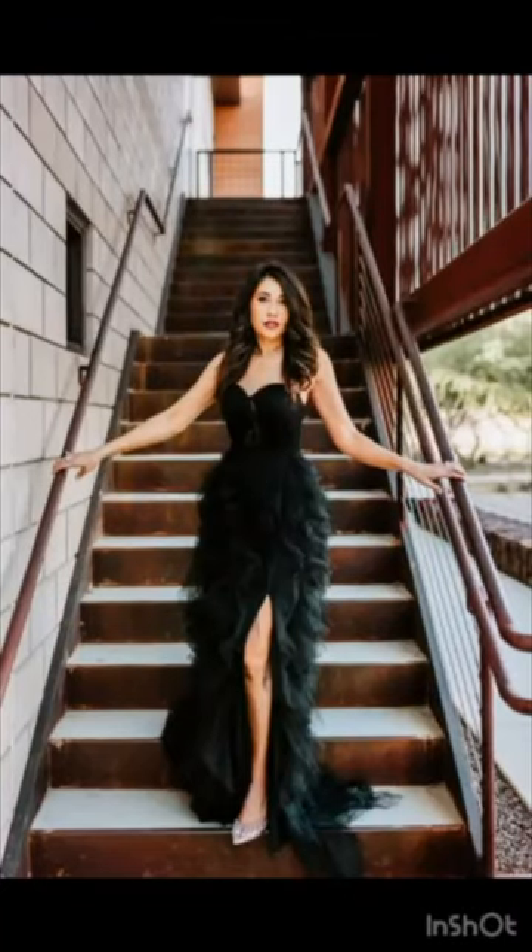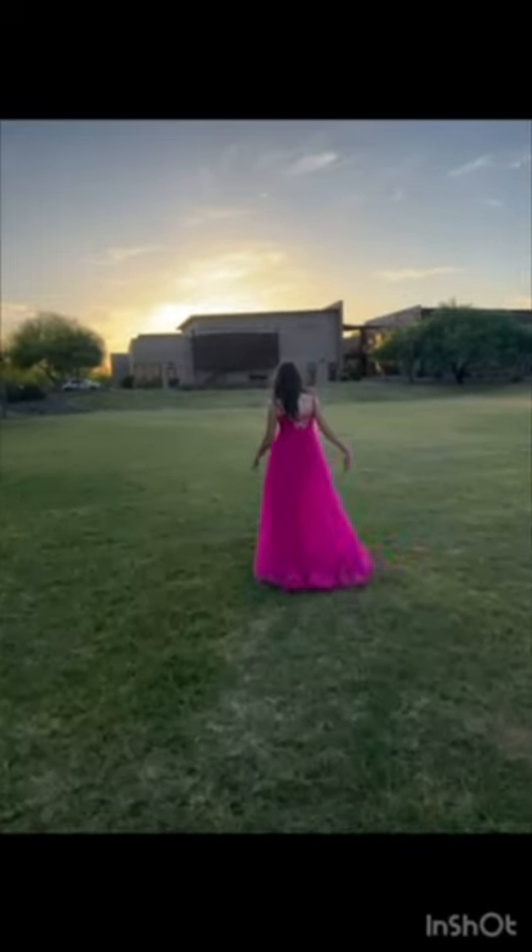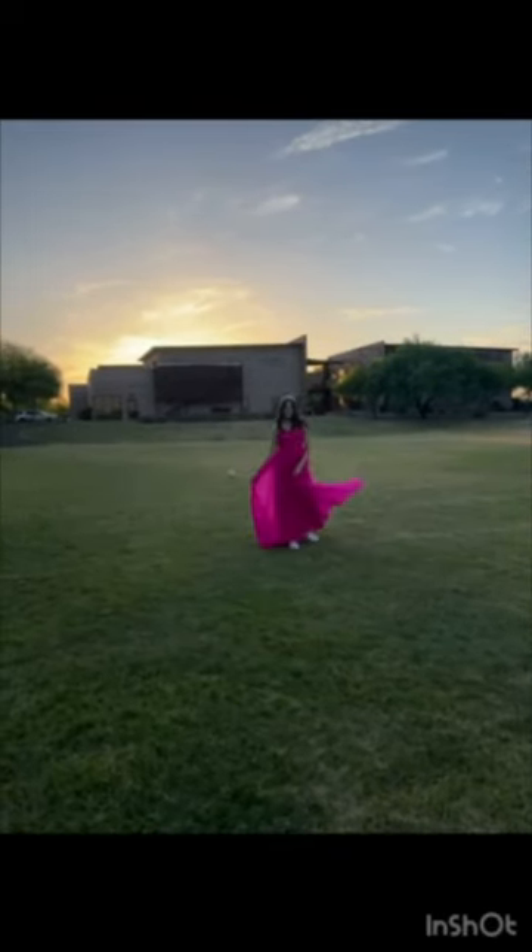I found this gorgeous dress on Amazon and can you believe it's only $38? I also bought this crown for a fun photo op. I bought my daughter this glittery tulle prom dress with spaghetti straps in a size 4. She plays two sports, so I came up with this photo idea right here.